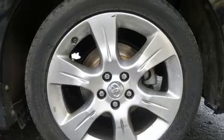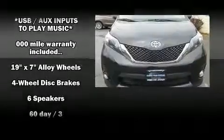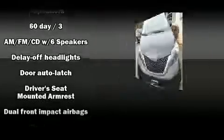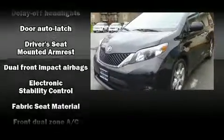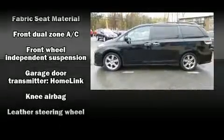Toyota ensures the safety and security of its passengers with equipment such as brake assist, anti-whiplash front head restraints, and four-wheel disc brakes with ABS. Various mechanical systems are monitored by electronic stability control, keeping you on your intended path.